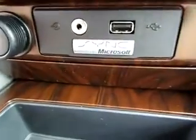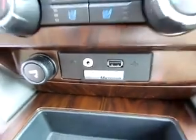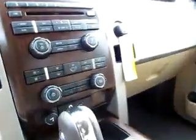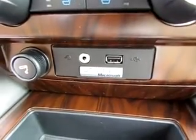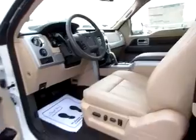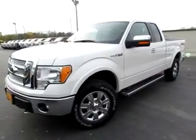There's a USB port, audio input jack, and Microsoft Sync, so you're connected to your phone and your Android or other audio device. Traction control is included too. Everything's here and ready to go on this beautiful brand new F-150 Lariat.